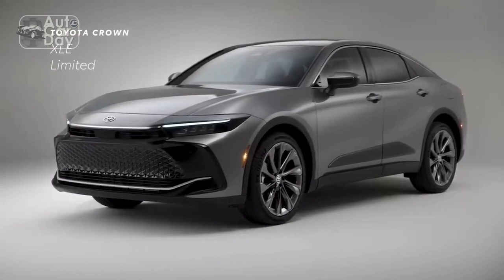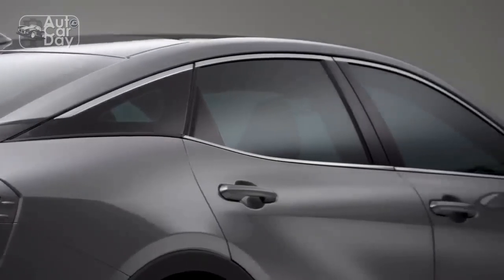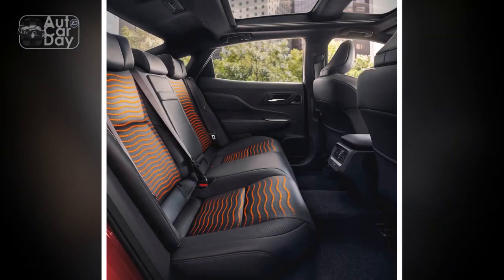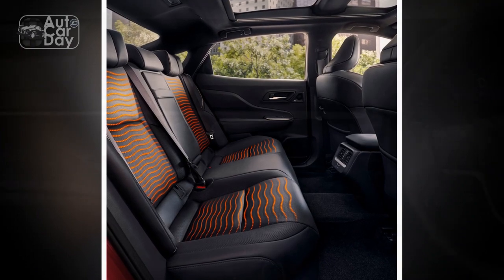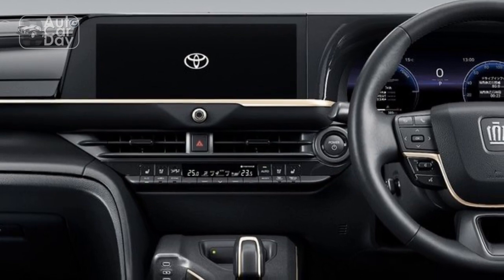Alongside its luxurious features, the Crown prioritizes safety, incorporating advanced driver-assistance systems that enhance confidence and peace of mind. The 2023 Toyota Crown is a true testament to Toyota's commitment to excellence, offering a perfect harmony of luxury, performance, and reliability.